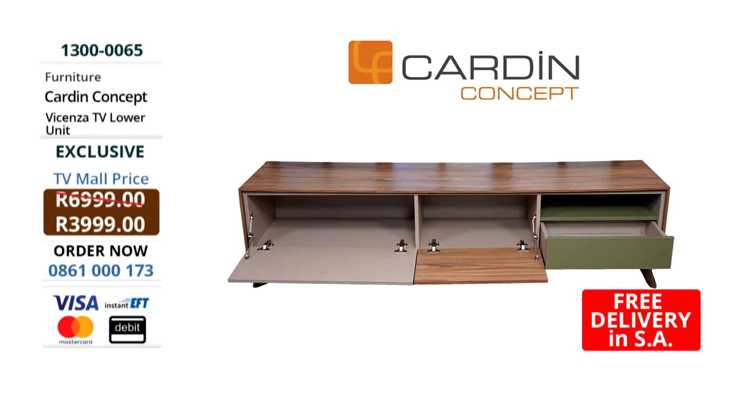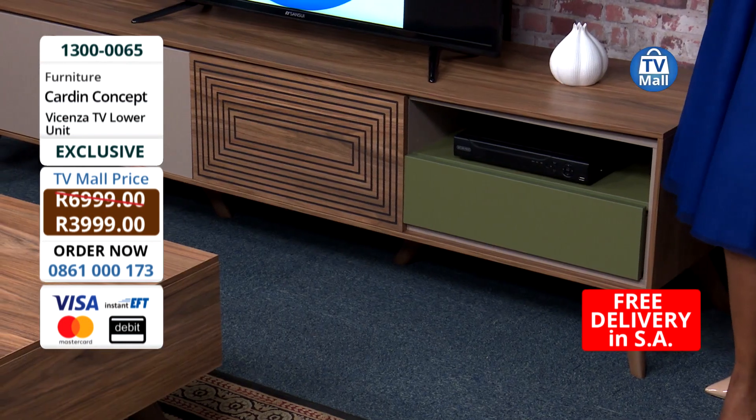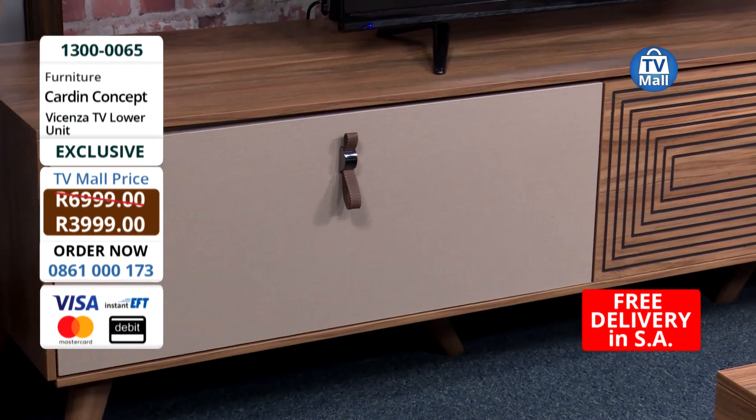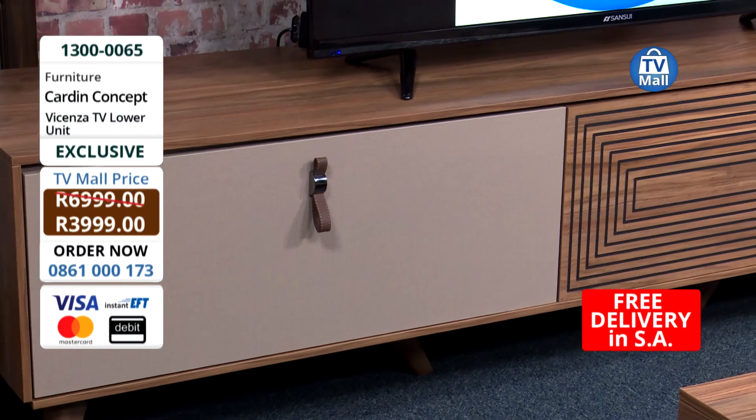For a TV unit, we've got lots of stuff that we want to put away - from Xbox to DSTV to books, jars of sweets, extra candles. You want to hide your TV remote as well. Any collector will love this TV unit.